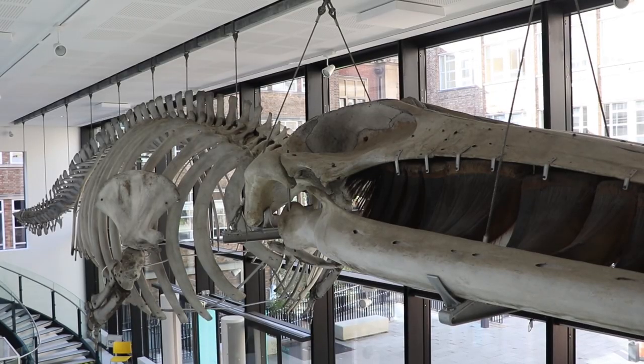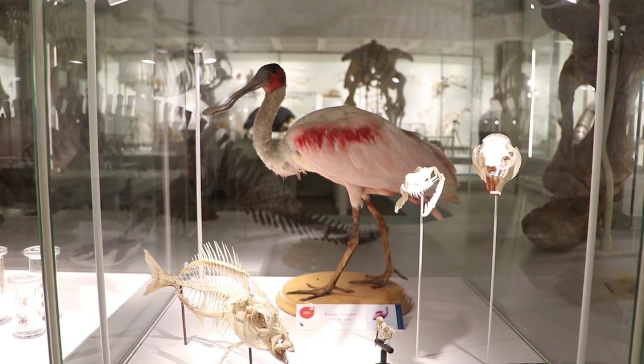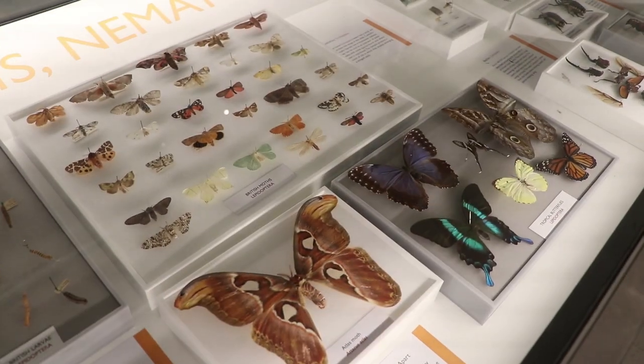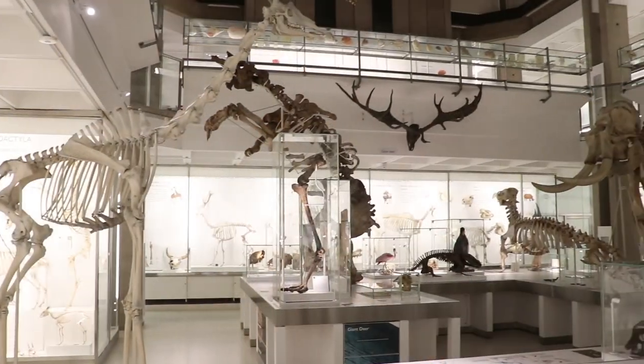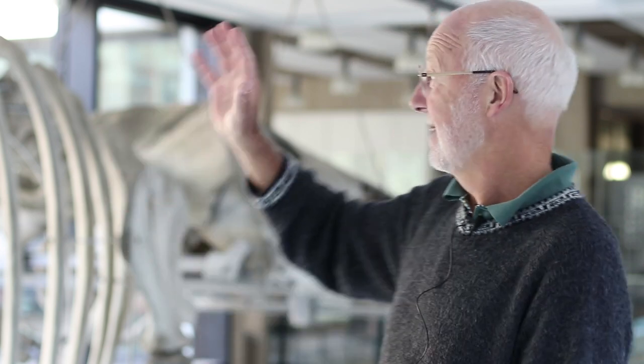I'm Nick Davis and I work in the Zoology Department, which is right next to Pembroke College. The heart of the department is this wonderful museum. You'll see this fin whale behind me, which was washed up on a beach in Sussex about 150 years ago. The aim of the museum is to display animal diversity in all its glory, and those of us working in the main department are interested in how this biodiversity evolves and develops.